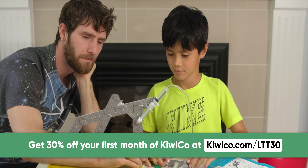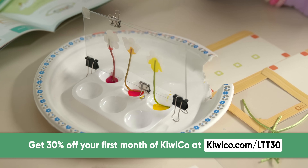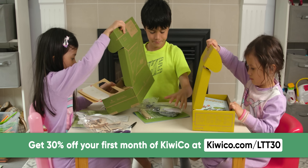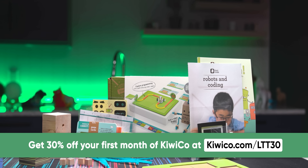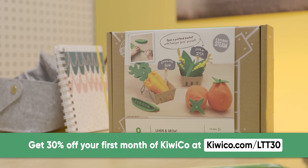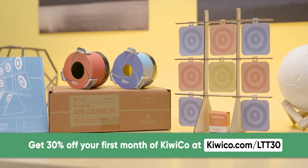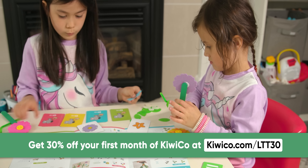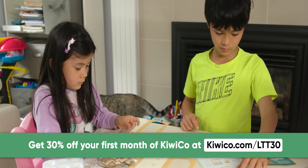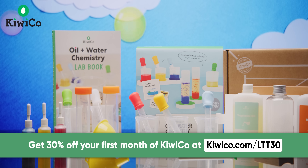KiwiCo is a monthly subscription service to help introduce and make STEM topics fun and engaging for kids of all ages. They believe if you start learning small things today, you can produce world-changing ideas tomorrow. Each crate is designed by experts and contains everything you need to complete it with detailed kid-friendly instructions — no need to run off to the store for extra supplies like glue or scissors. KiwiCo offers 9 subscription lines, each catering to different age groups and topics. Go to KiwiCo.com/LTT30 and get 30% off your first month on any crate.